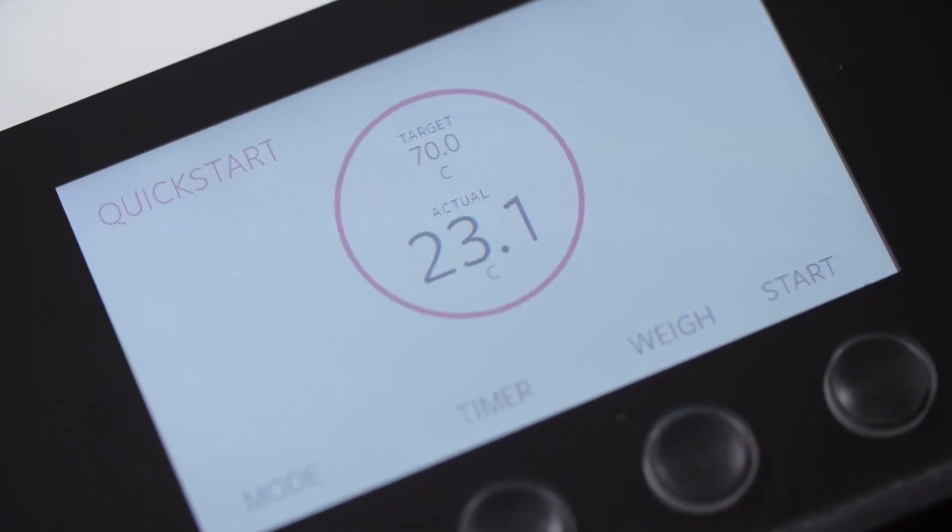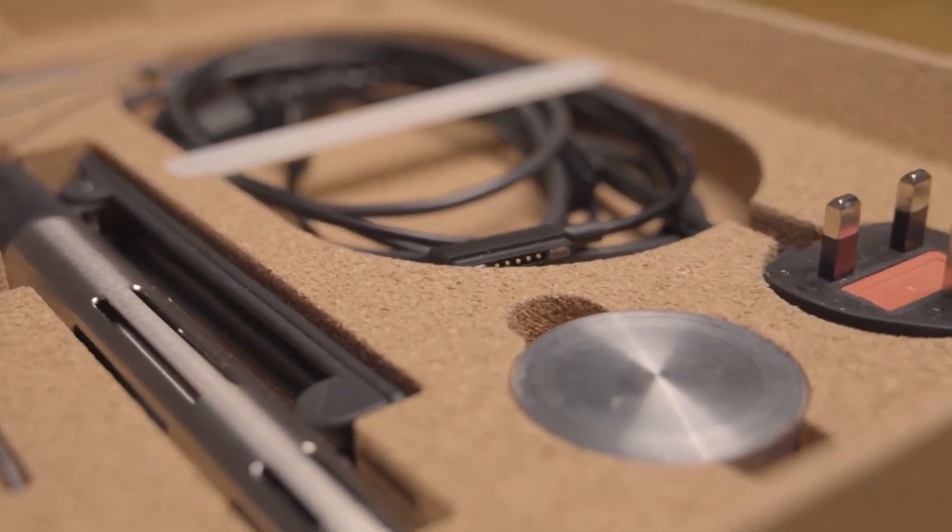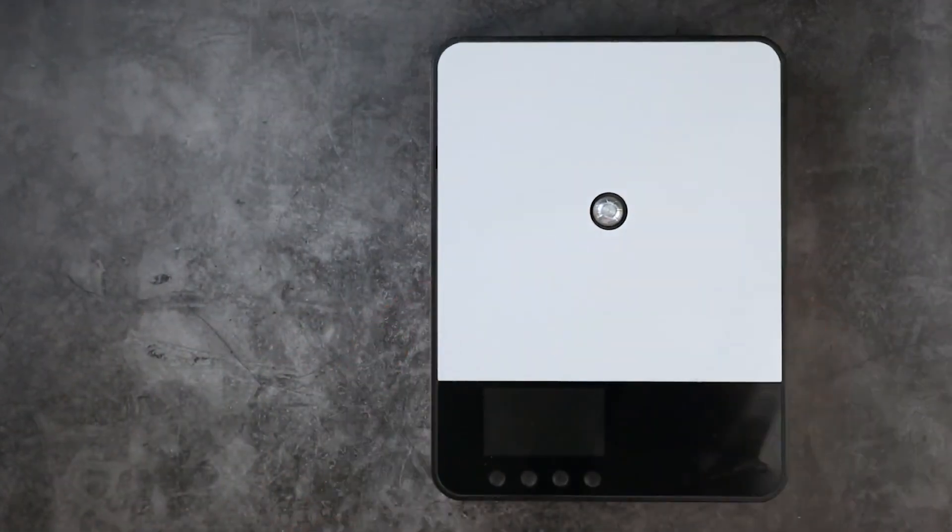It gives you precise and responsive temperature controls and all the accessories you need to cook like a pro. And when you're finished, it's easy to clean and it won't clutter your kitchen.